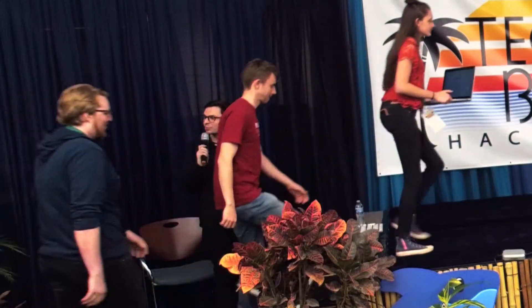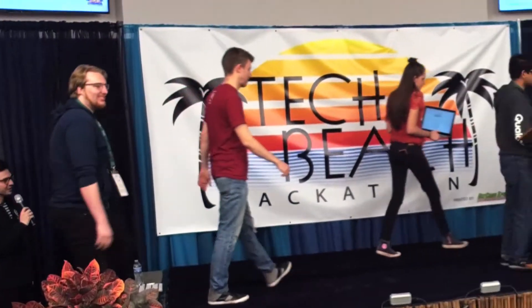Our next team is StressLess — correct — perfect with HealthWatch.